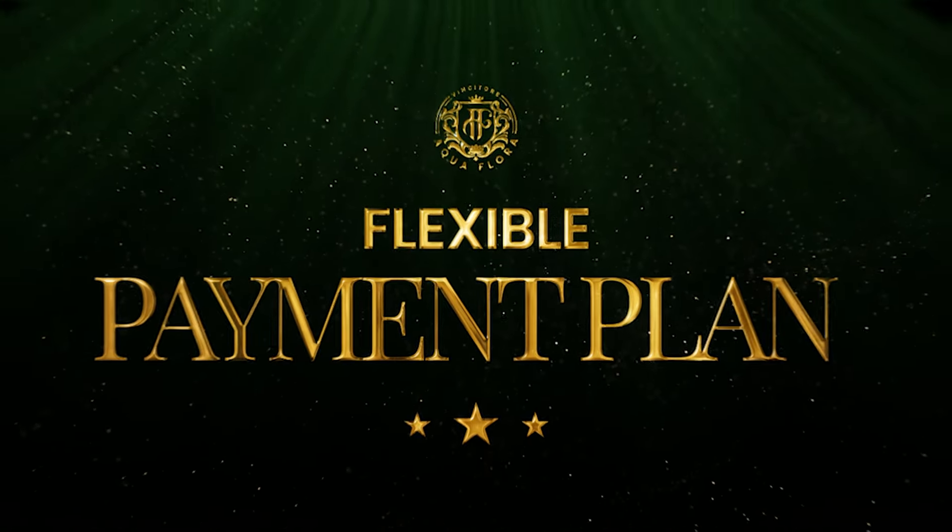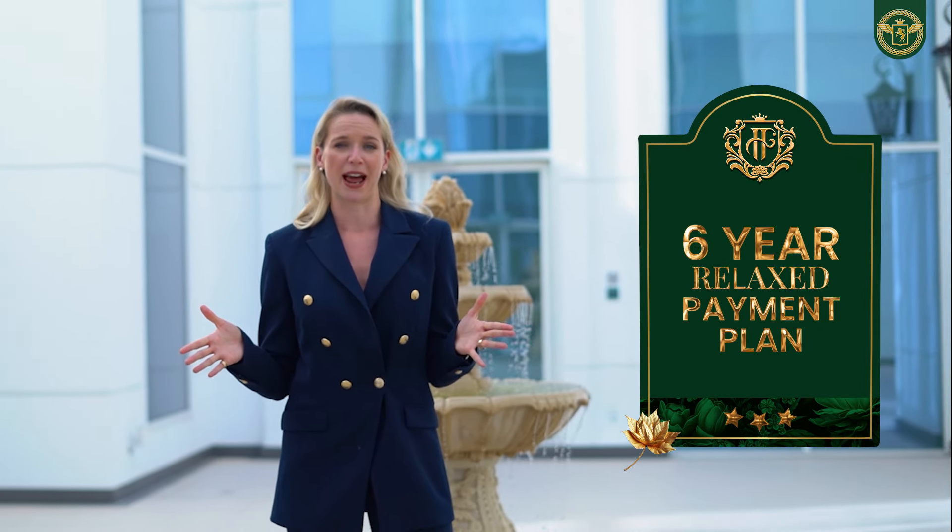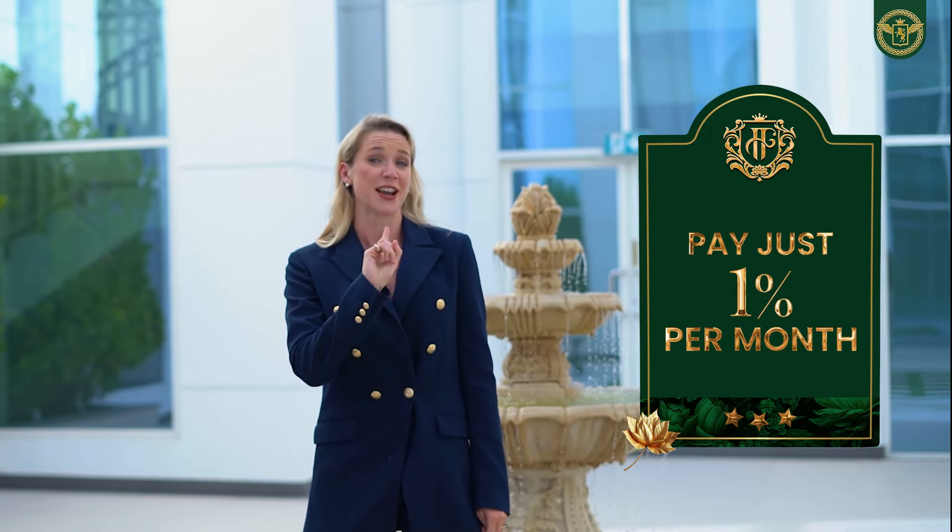Number 4: A flexible payment plan. Enjoy developer exclusive benefits including a 6-year payment plan where you pay just 1% per month.